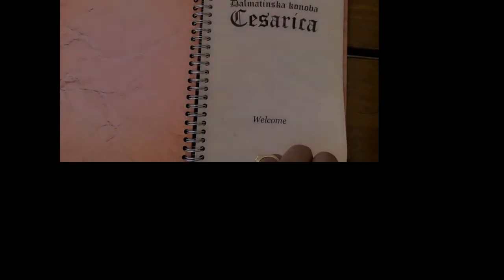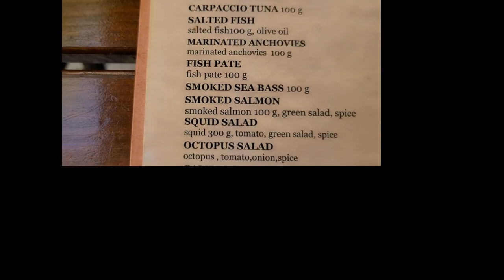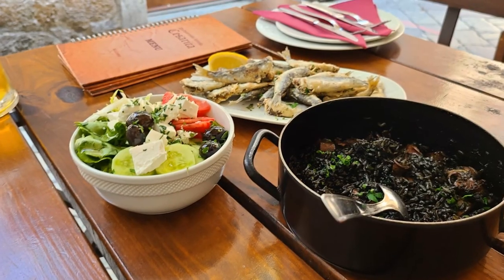I'd like to order some black risotto — it's famous here and I heard it's very delicious — and some fried anchovies. It's a hot day, about 95 Fahrenheit. Waiting for my food in this nice little cozy restaurant in Kotor, tucked in the corner on the side.